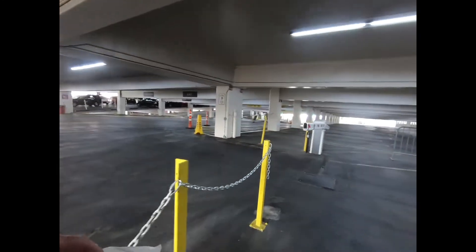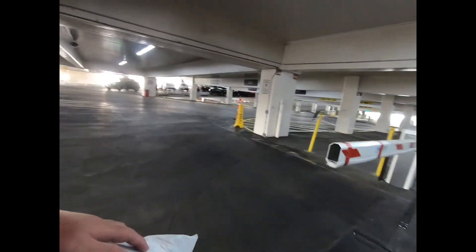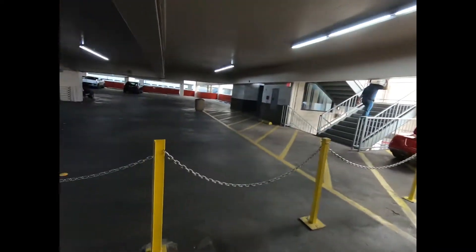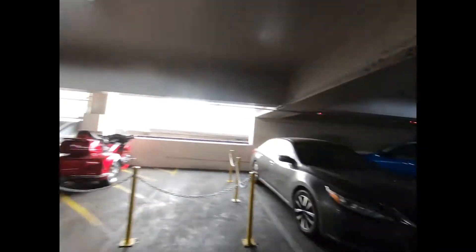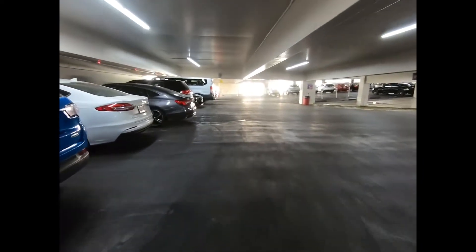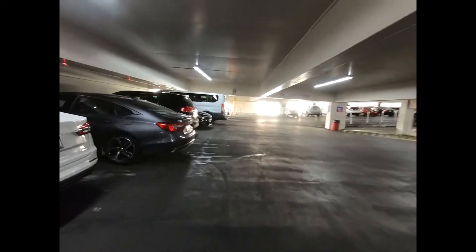Now, this guy isn't supposed to be parked there, but anyway — you come up the stairs and make a left. If you come out of the elevator, you also make a left when you come out. Then you walk down to the end here.